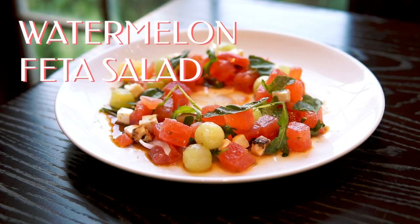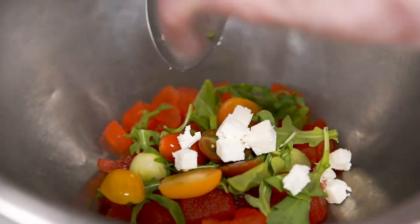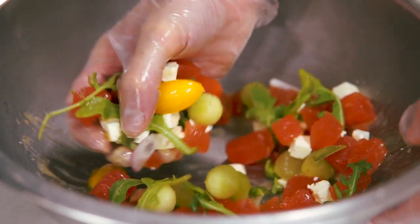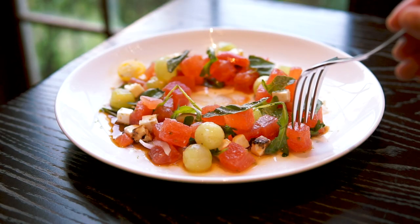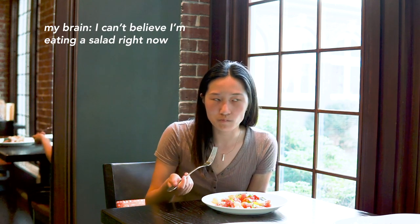First up, we have the watermelon and feta salad appetizer. It's made by tossing together fresh watermelon, cucumber, tomato, and onion in a citrus vinaigrette. This salad is the perfect balance of sweet, tangy, and salty. It's very light and refreshing, and it emanates everything summer. The crisp, juicy watermelon pairs perfectly with the creamy feta.